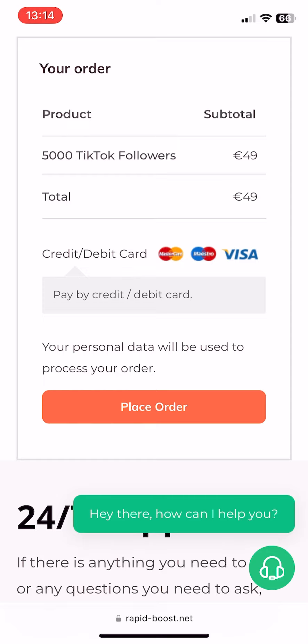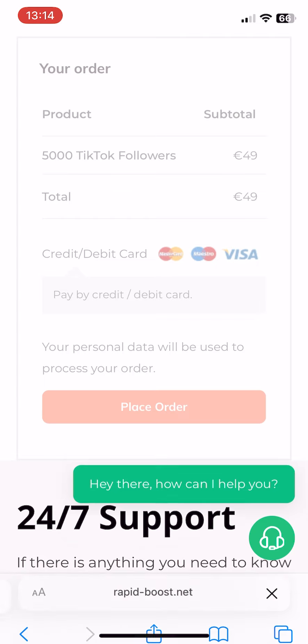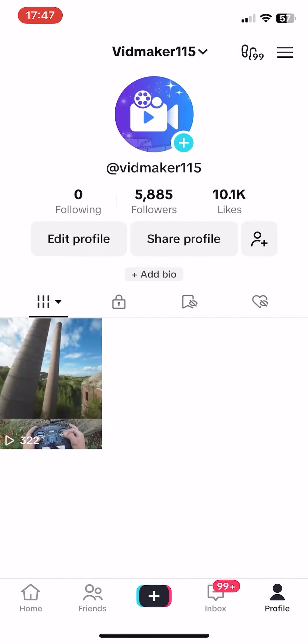After entering your information, click Place Order to proceed to the payment page. I'll make the payment now and return once the payment is completed. As you can see, the followers have arrived on my TikTok profile. This method is fast and simple, and you can see the results almost immediately. Thanks for watching and see you in the next video.